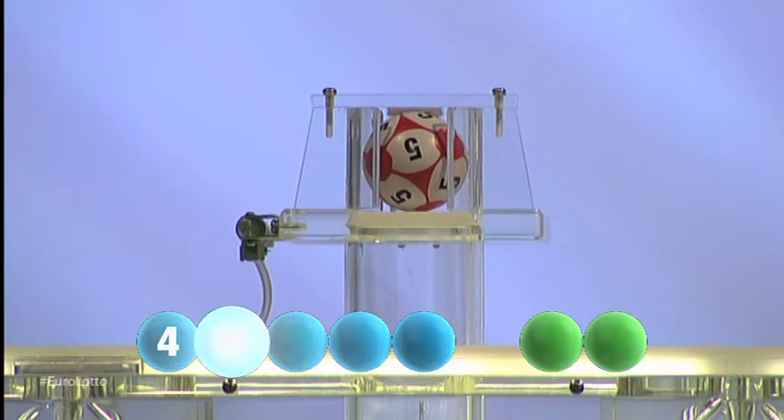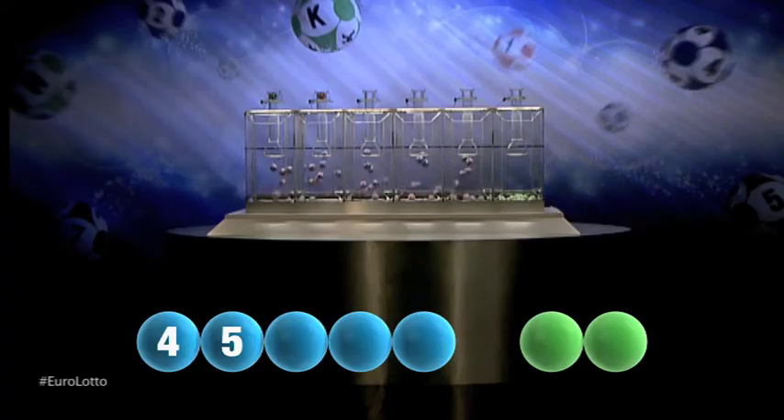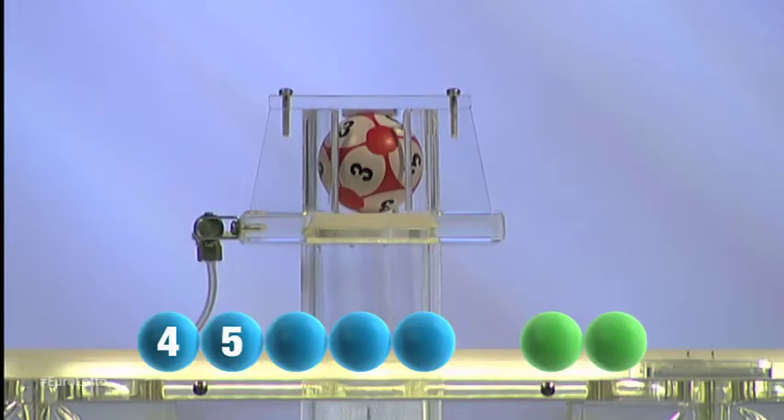Next up tonight is a five, that is the number five. And now for our third number, and it's a three, that is the number three.